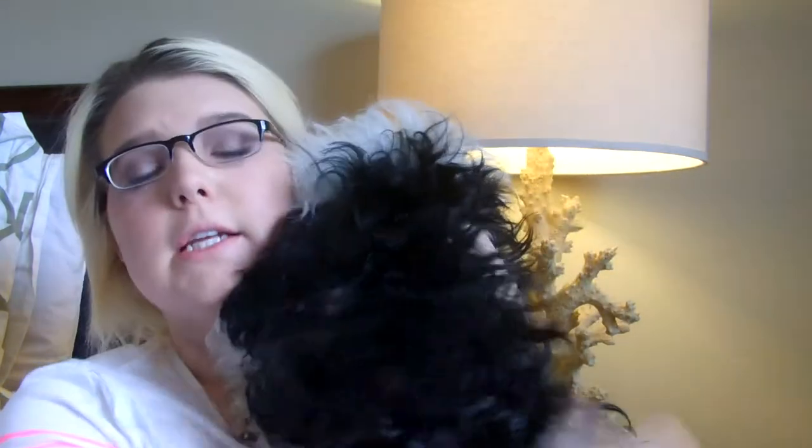Hey guys, so today I'm going to be talking about my everyday makeup essentials. I have Gizmo here and he just wanted to tell everybody that he is not feeling good today, so he wants to cuddle all day long — I've got little G here with me. Let's go ahead and get started because I do have quite a lot to talk about.